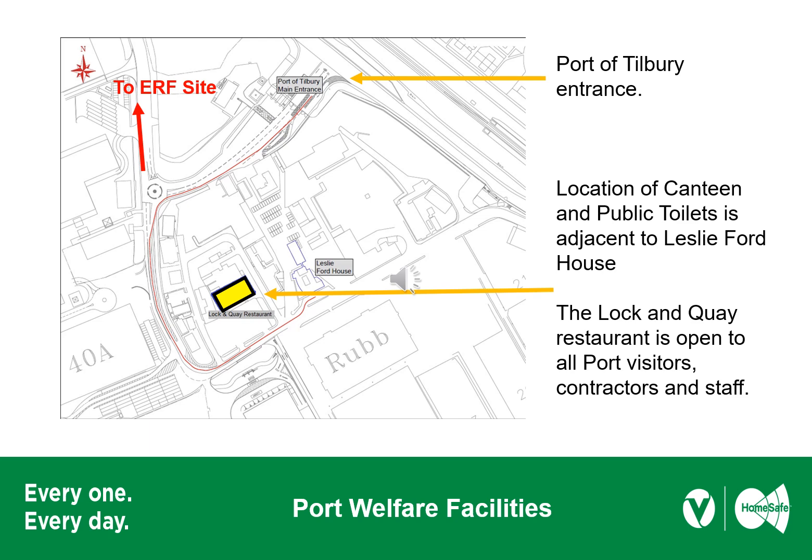Port of Tilbury welfare facilities are located at the Lock and Key restaurant when you get to the main entrance. Rather than turn right at the roundabout to go to the Temside ERF site, turn left and follow the road round. You'll find the Lock and Key restaurant just before Leslie Ford House, where you will find canteen and toilet facilities available to everyone on the Port of Tilbury.